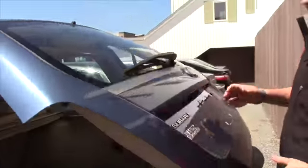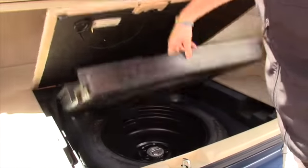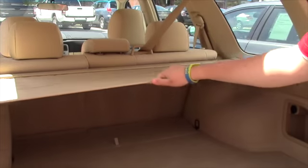Let me open up the trunk for you. Very spacious. Got some storage under here, your spare tire, and a tunnel cover. Nice little features there.